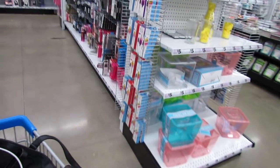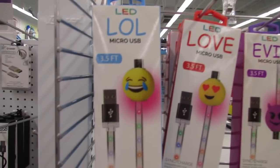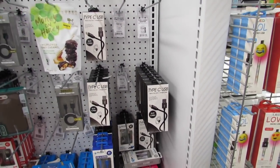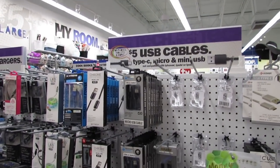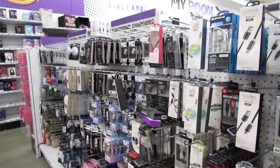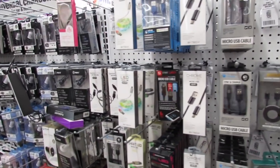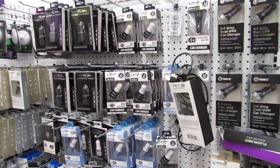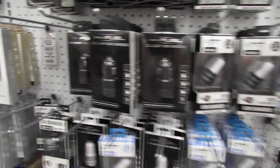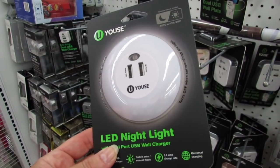We have LED micro USB cables for five dollars with little emoji designs. Then we have all sorts of USB cables — Type-C, micro, and mini USB — any and every sort of cable you could possibly need for your phone, for five dollars or under. We have car chargers in white, blue, and pink. This is an LED night light with a dual-port USB wall charger built in — that's cute.